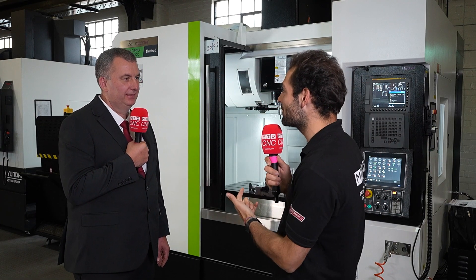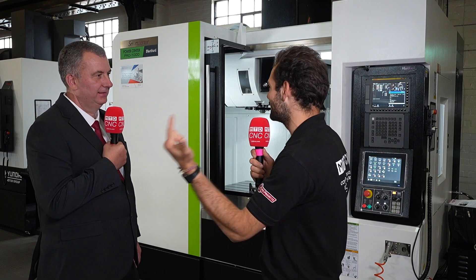We are here in Sheffield and we've got a machine in stock right now — the Hartford Pro 1000. We have two of these in stock and the other one is located in our Redditch facility. They are not geographically bound; they're for anyone within the UK.